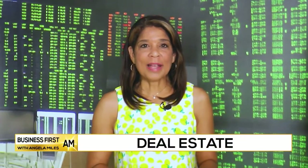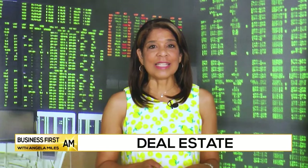Real estate tips for homebuyers after making that major purchase. Tech and consumer expert Cassie Slane is here. What can you tell us about protecting your home?